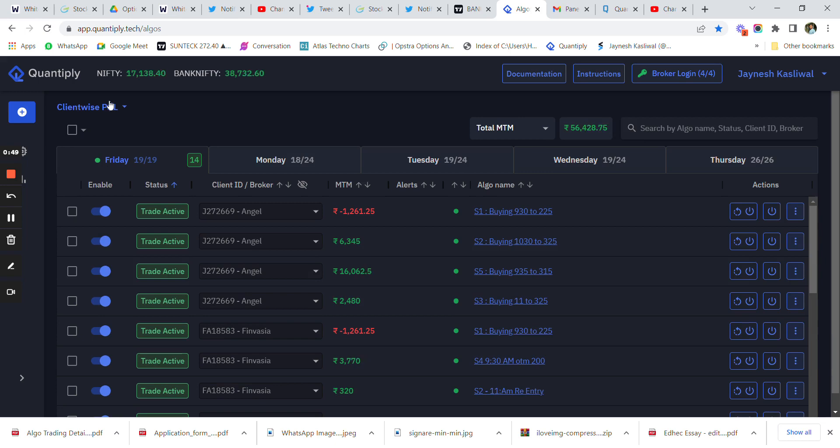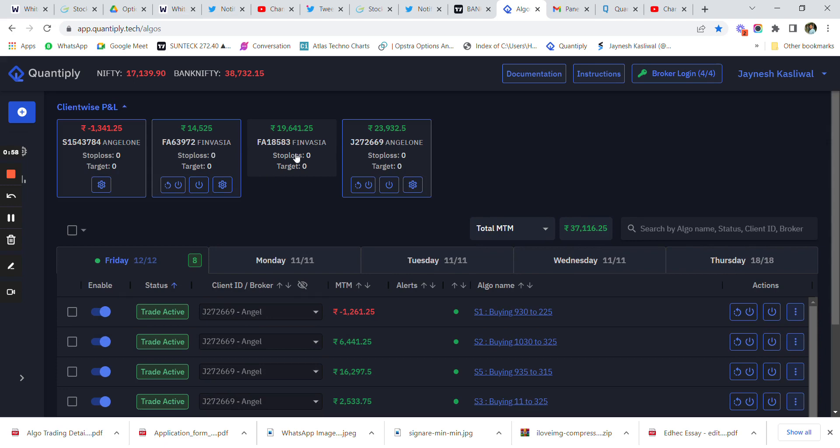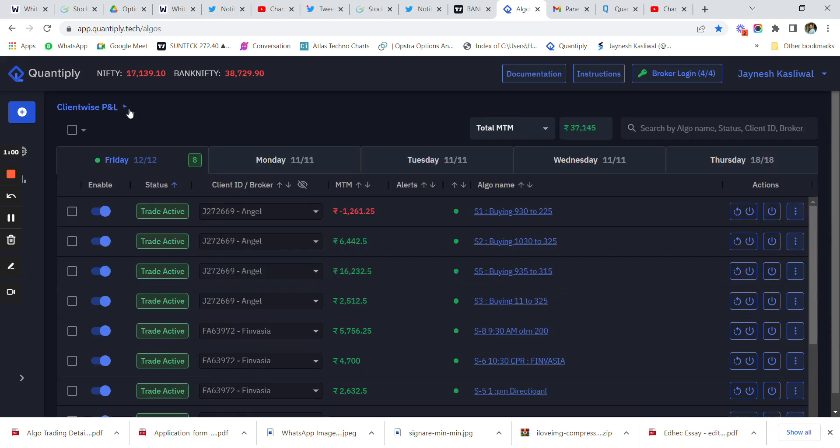If you are a person with more than 20 lakh capital and want me to manage your portfolio, you can use the link in the description and contact me. In my personal account, the capital deployed is around 30 lakh rupees and you can clearly see the P&L is more than 1% and is touching around 37,000 rupees.